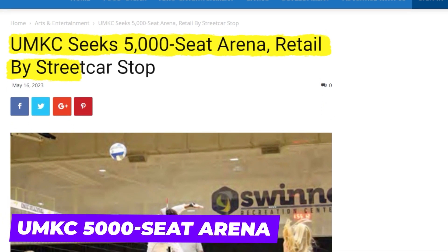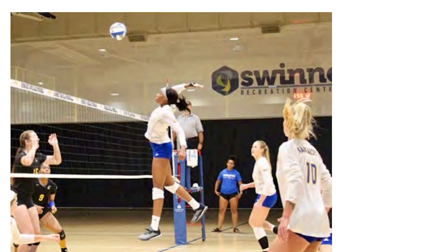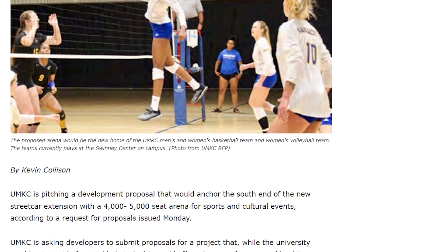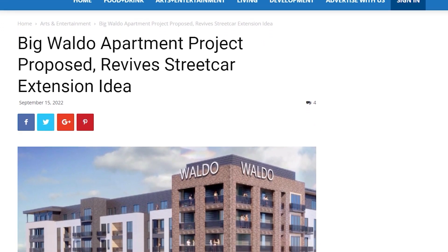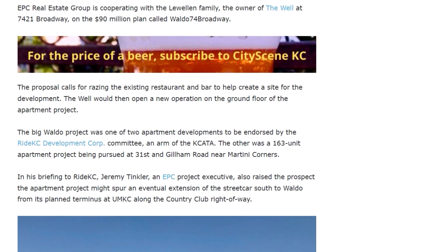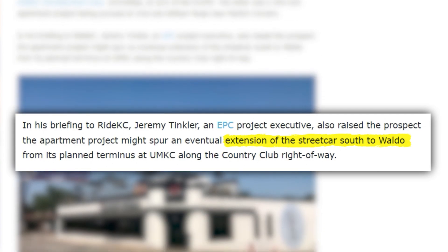A couple of other developments that have been proposed but may or may not happen include a 5,000-seat UMKC arena at the southern anchor for the streetcar extension. The university has asked developers to submit proposals that would transform the five acres of land at 51st and Brookside Boulevard into an arena for their sports programs, but could also be used for events and concerts. Another one that I find interesting is a 300-unit apartment project in Waldo at 75th and Warnell, where The Well is located. The proposal would allow The Well to reopen on the ground level and potentially entice the streetcar to be extended even further south.